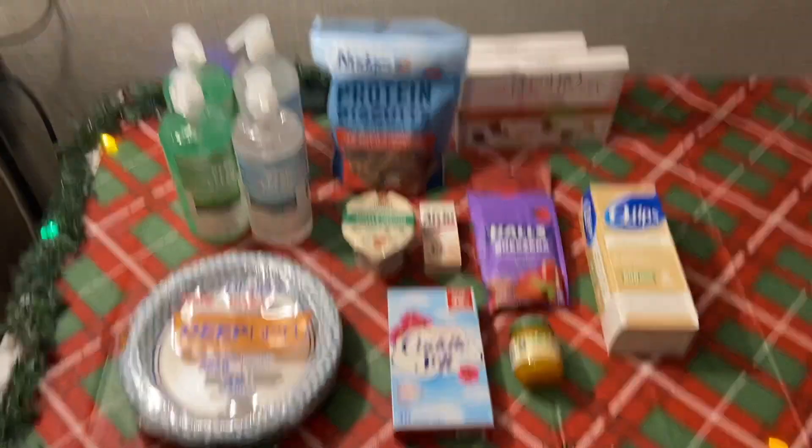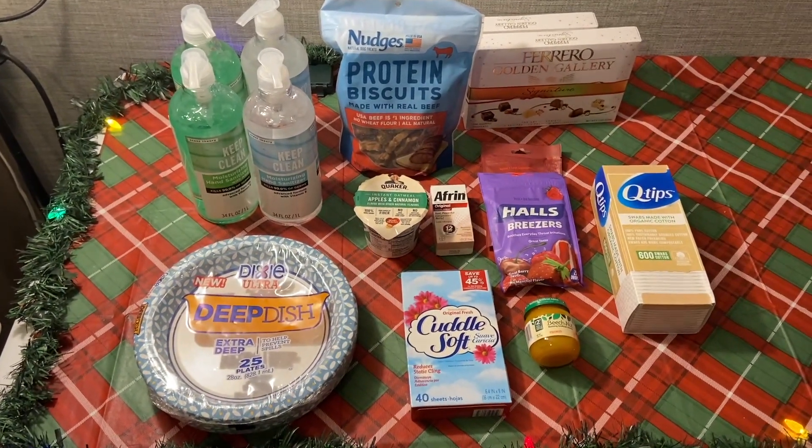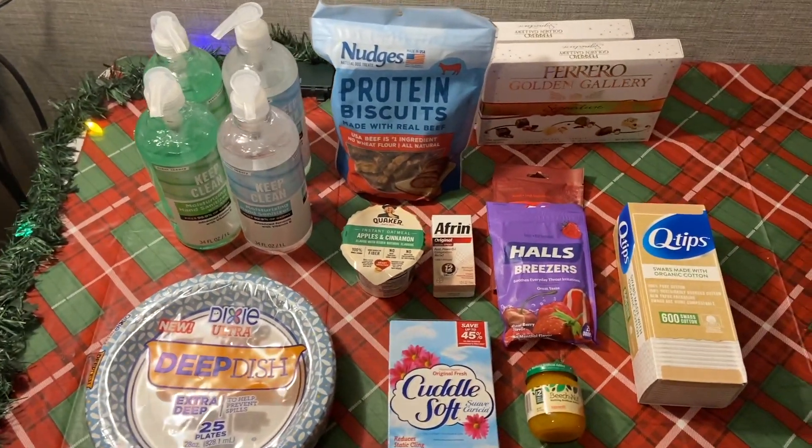Hi everyone and welcome to High Valley Couponer. Today I'm here with a little mini Walmart couponing haul. I was able to finish up my ride bonus over at Walmart — I just needed eight more rebates to make that happen.